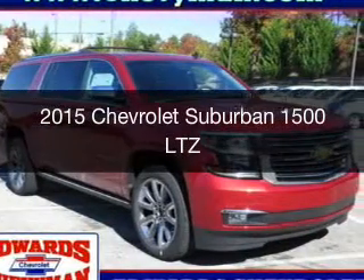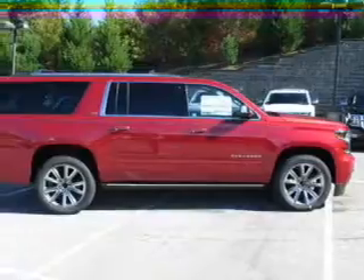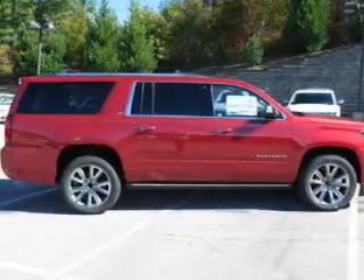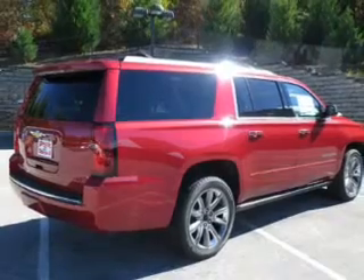This is a new 2015 Chevrolet Suburban. It's powered by rear wheel drive, a 5.3 liter 8-cylinder engine, and a 6-speed automatic transmission.